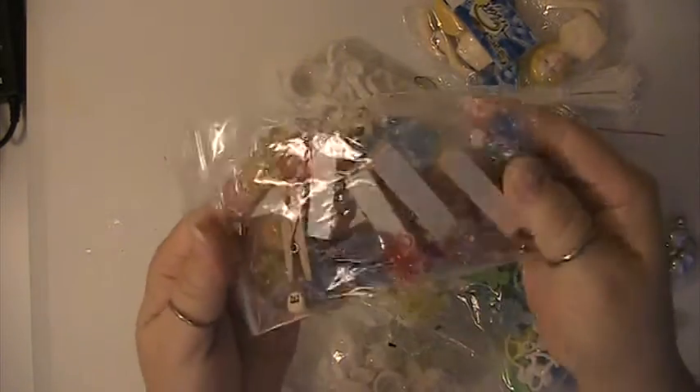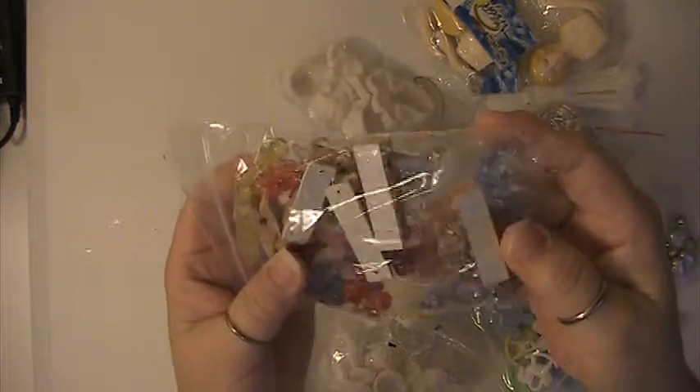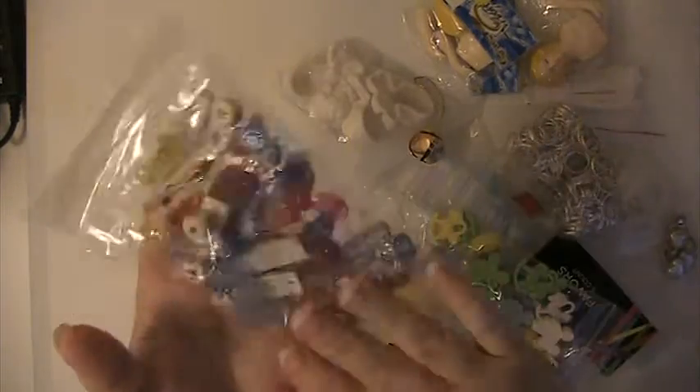Pack of purple peacocks. This has got some clothespins and little bottle charms and pacifier charms. This has got rocking horses in it.